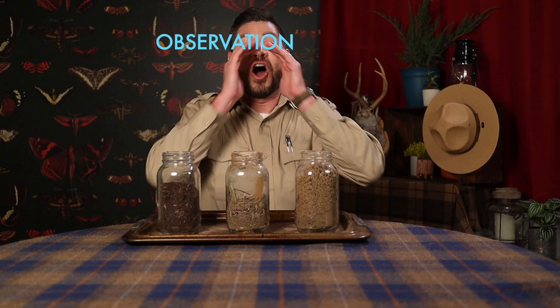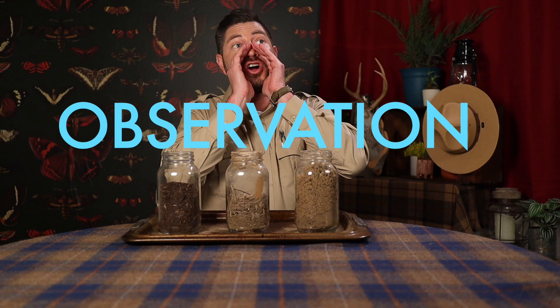Welcome back to the ranger station, everyone. Pretty cool place, huh? I brought you back here so we can look at the differences in three different types of soil. We're going to use our hawk eyes to spot the different materials you can find in each one. And we can use our raccoon hands to feel how different soils have different textures — we call this soil texture!